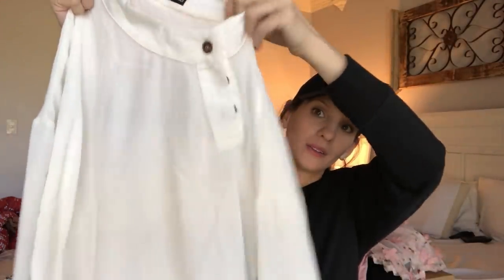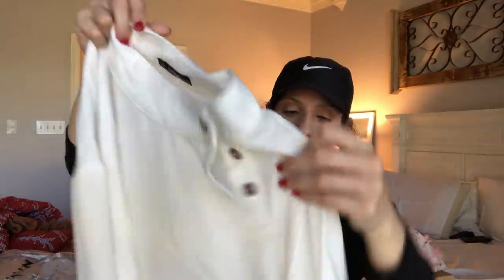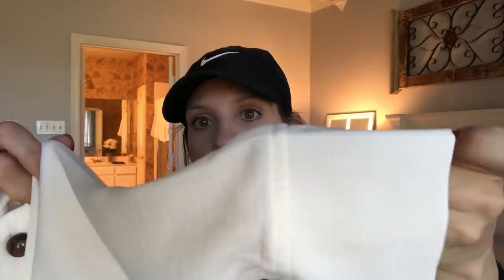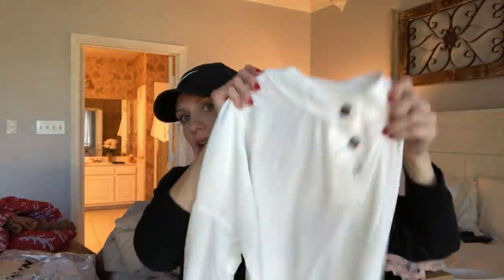I got really into button detail in this order. Wow, look how it's just so simple but so pretty. Just a white blouse — I need to get those buttons done. I'm really into white. It's really interesting fabric. Can you see the detail? It is really pretty. I love, I love this.